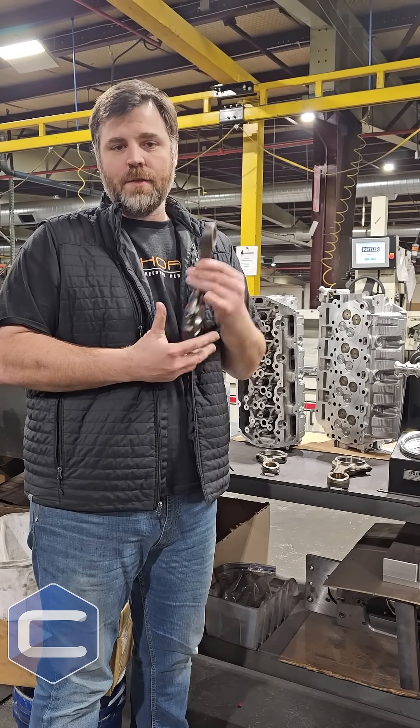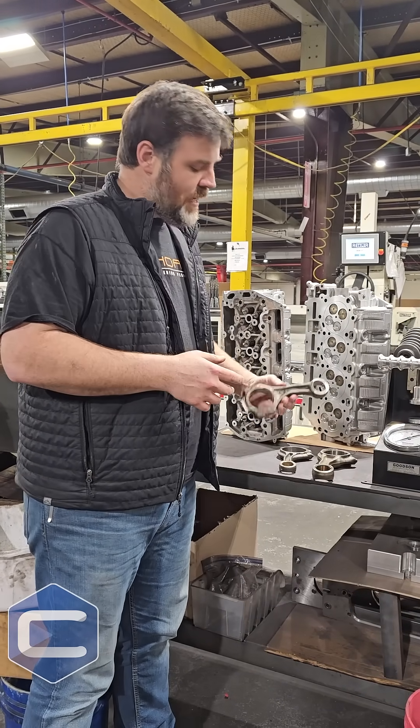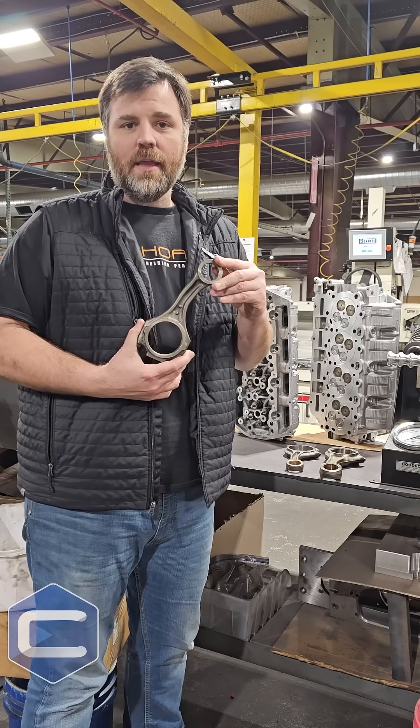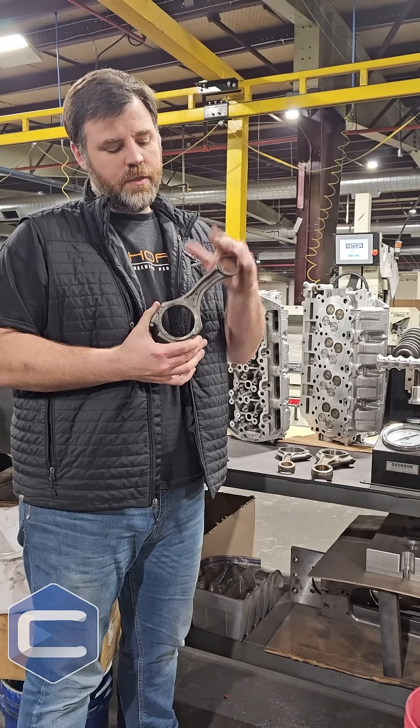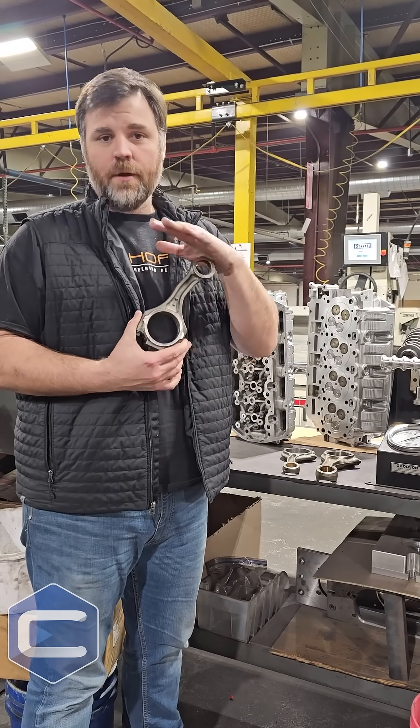And when this happens, it bends the rod. A lot of guys will say it's not that big a deal. This happens on a lot of different engines. Anytime that you see rods bend like this, this is completely and totally related to cylinder pressure.